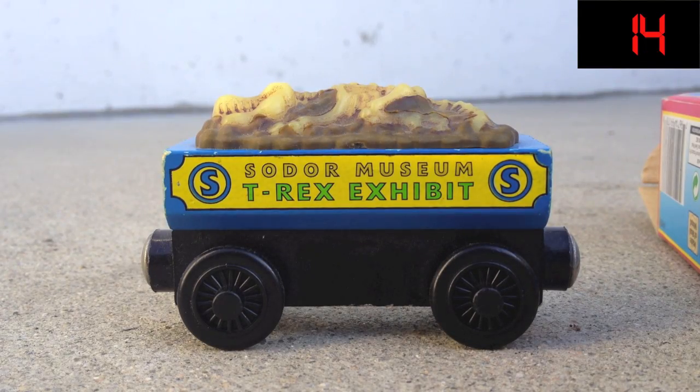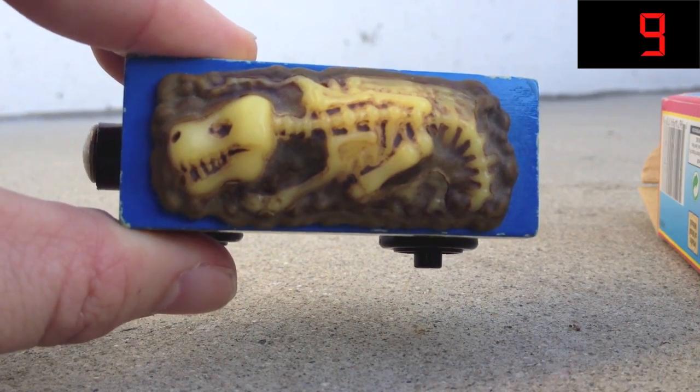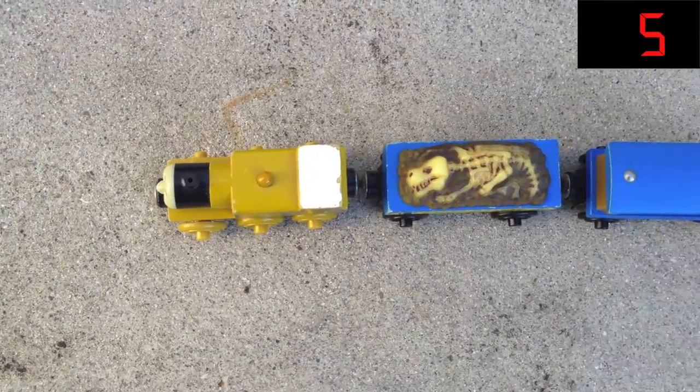Step Knee and the museum cars were retired in 2005. This pack is considered utterly rare, and if you're a collector of the Thomas Wooden Railway, I would highly recommend it.